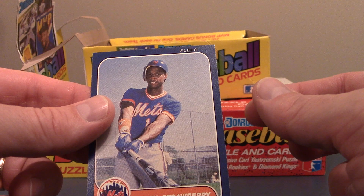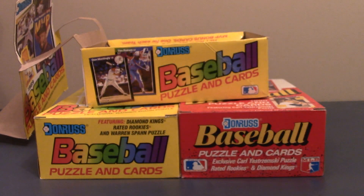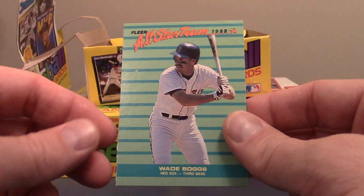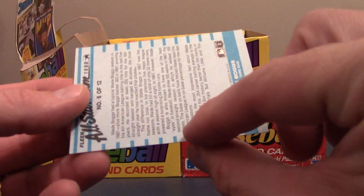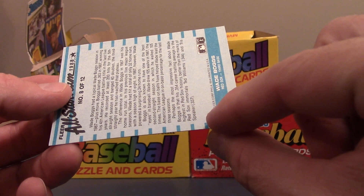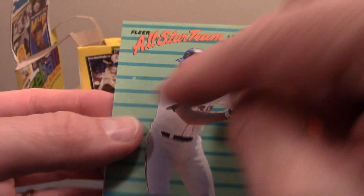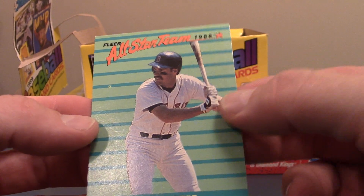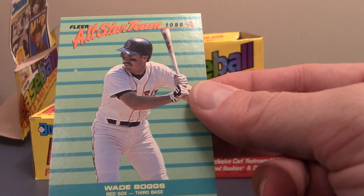Then there is an 86 Fleer of Darryl Strawberry. And I picked up a couple of these cards. There is a Wade Boggs Fleer All-Star Team, 88, which it says was made in 88 from a little mini set. Look at that print hickey right there — just blows up on that card because it's in one of those horizontal lines. Kind of stinks, but neat card.